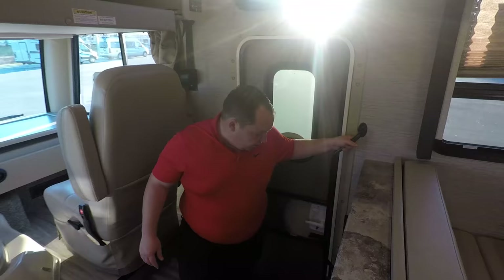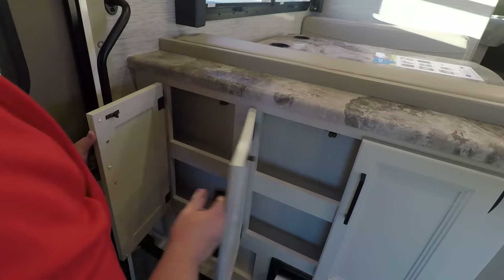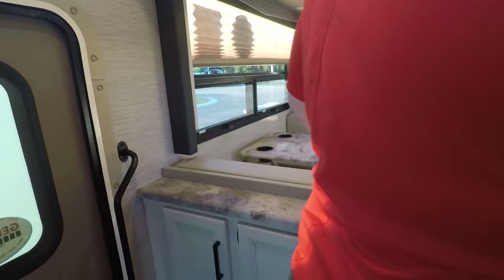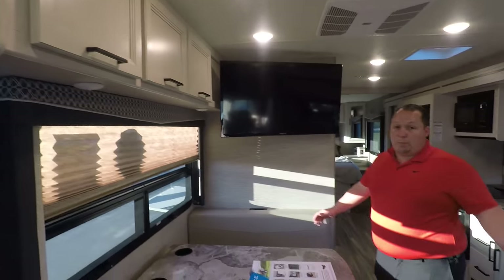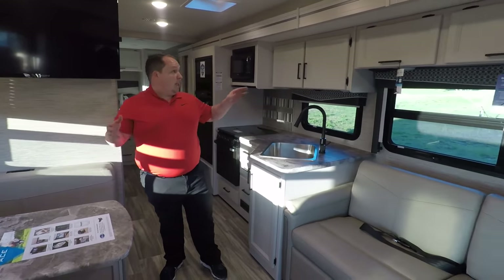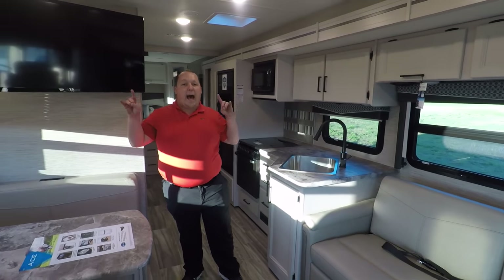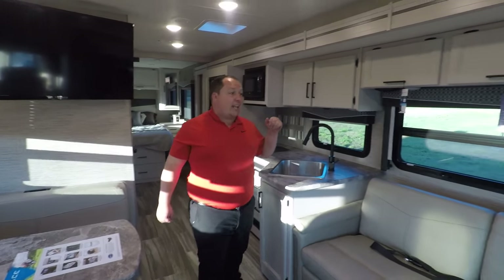When you first enter, you have a grab bar handle here, which is a big deal. And look — a little bit of storage. That's something new they're doing. We have our panels up there. Listen folks, this is a new look from Thor. If you guys know Thor, they like that high gloss, glitter and glam. This is kind of like a farmhouse look.